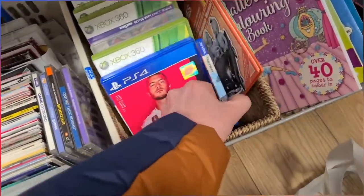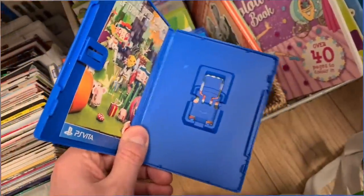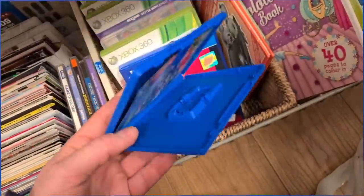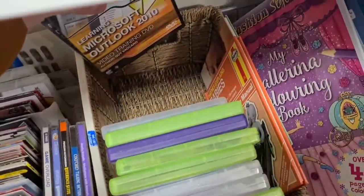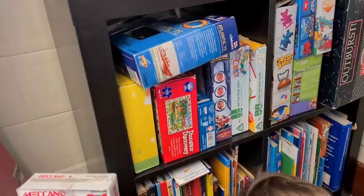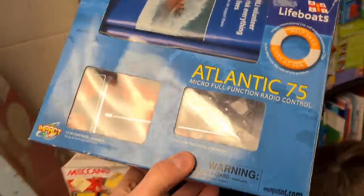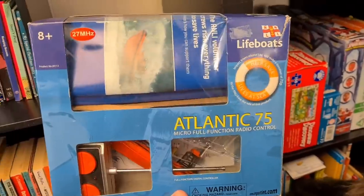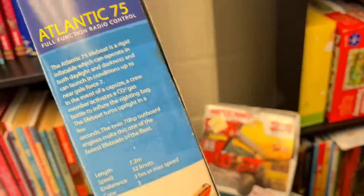Don't see PSV games very often - tear away, but there's no game in it, someone's had the game away. It's not loose in the bottom of the box either - that's long gone. Have a look at this though - Atlantic 75 remote control lifeboat. That is wicked, box is a bit battered.